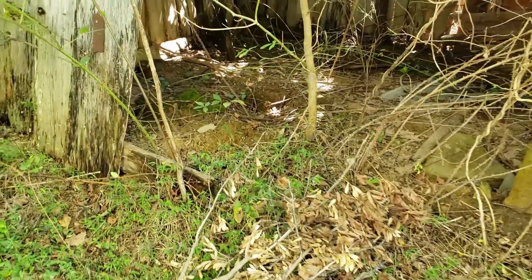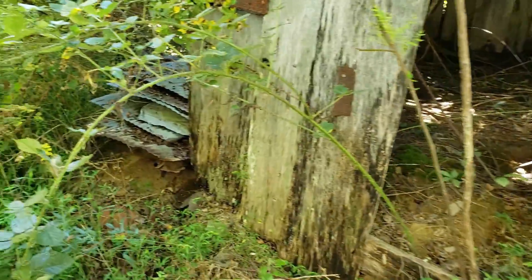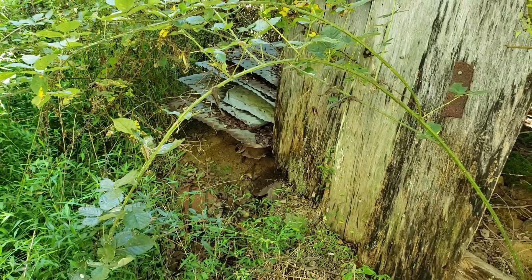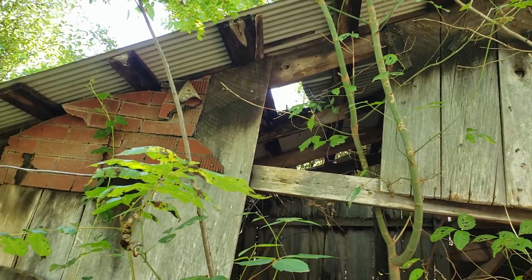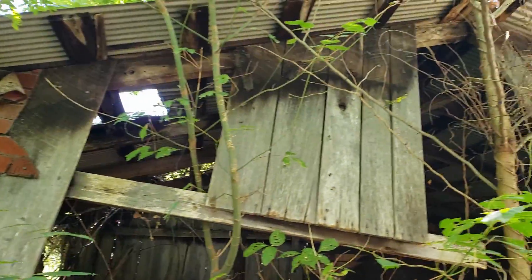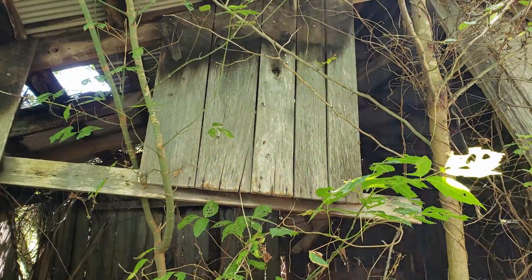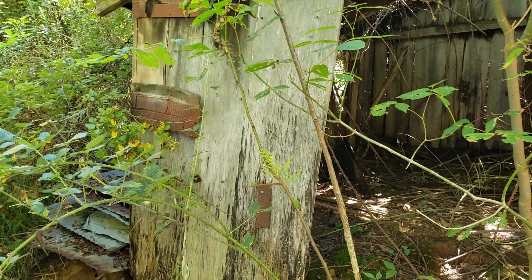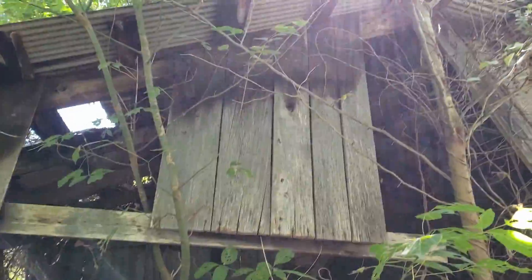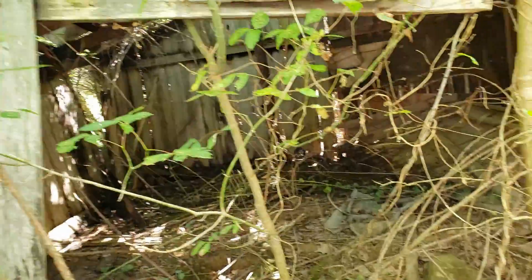Yeah, a bunch of thorns. Pile of old tin right there. A couple sheets of tin left on the roof. I don't really need any more tin. I can probably salvage parts of these barn boards — at least they're oak. Should be able to get a little bit out of them.